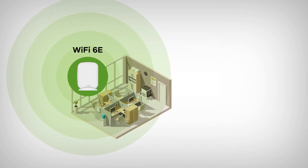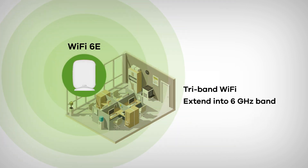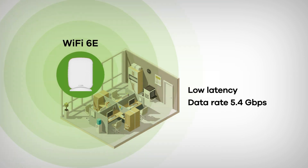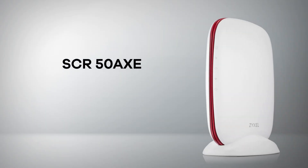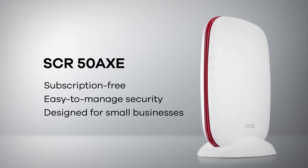Experience SCR50AXE's tri-band Wi-Fi 6E technology, delivering ultra-reliable and fast connectivity, supporting speeds up to 5.4 gigabits per second. SCR50AXE — network protection designed for small businesses.